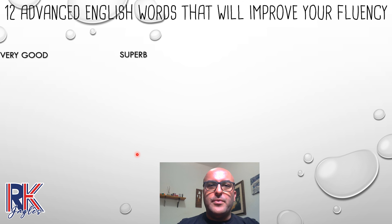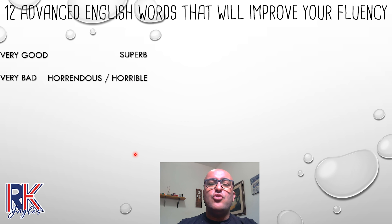The next one: 'very bad' — it's quite the opposite. So instead of 'very bad,' let's say 'horrendous' or 'horrible.' Let's imagine something like: there was a very bad smell in my house as soon as I entered. So instead, say 'there was a horrible smell' — a horrendous smell. Yeah, something got really bad in there.